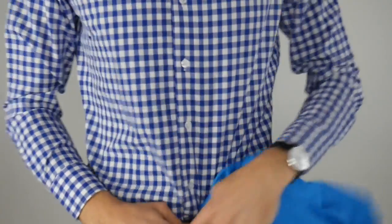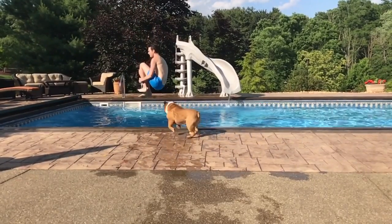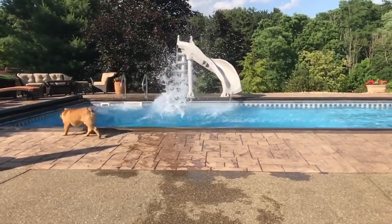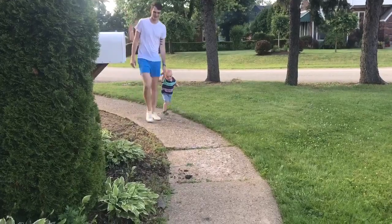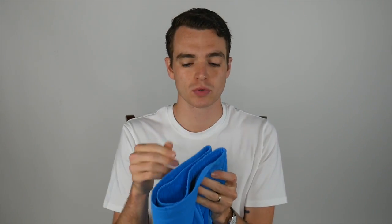Instead of just unboxing these, I went and swam with them for the weekend. After a week of swimming with the Mack Weldon trunks, I love them. The main difference between the trunk and the board short: the trunks have a six-inch inseam, the board shorts have a nine-inch inseam, and there's also a pocket on the board short, but the material is the same.